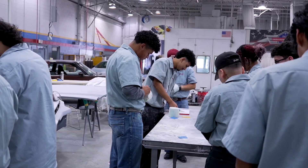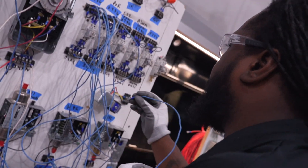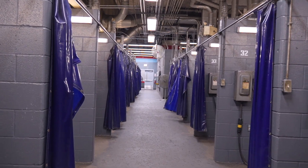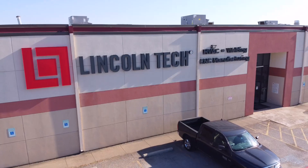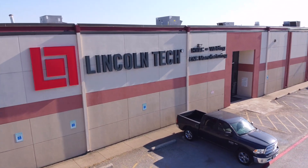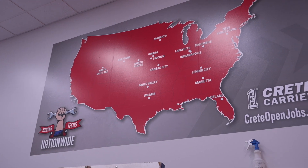Auto and diesel service, collision repair, computerized manufacturing, HVAC, electrical and welding. We have two locations, one on Alouette Drive and the other is just minutes away on Arkansas Lane. We've expanded over the years to bring you additional career training opportunities and to support employers across a variety of industries, both in Texas and across the nation.